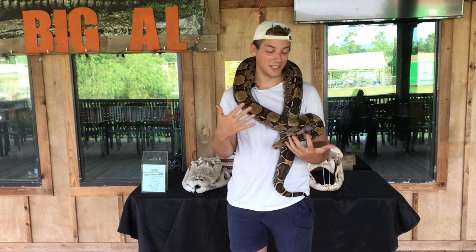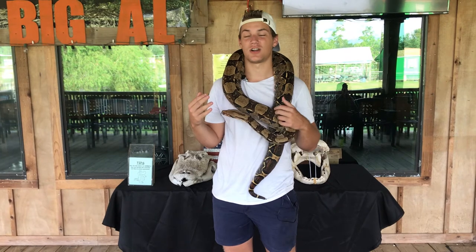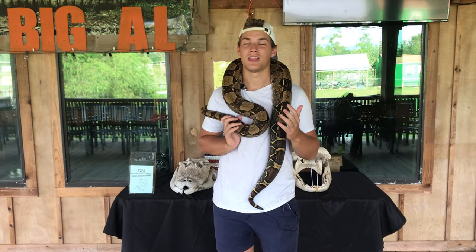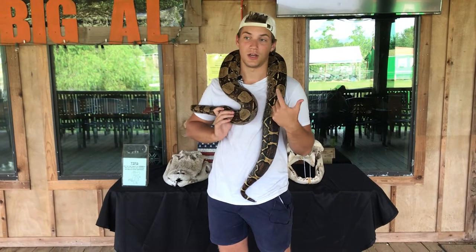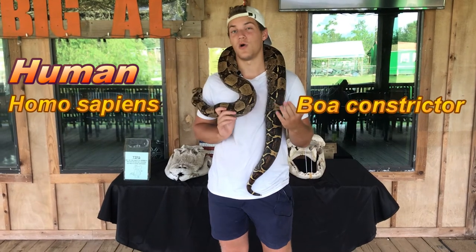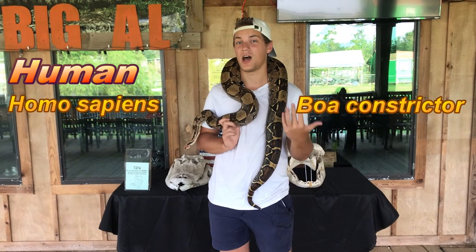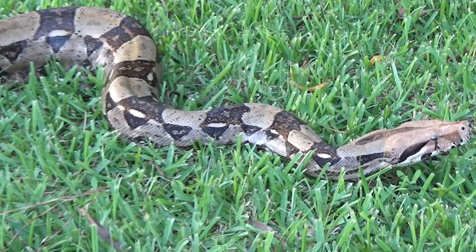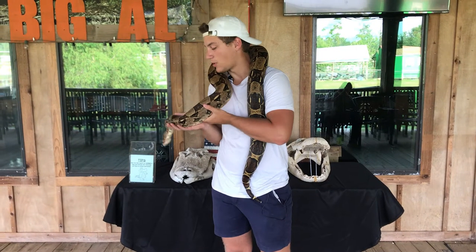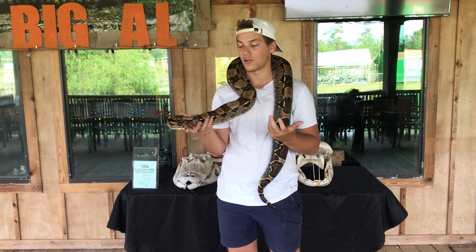We've moved up a little bit in size — this right here is a boa. As for the actual species, these guys are called a lot of different things, but the most common name is actually its scientific name. Just like humans are called humans but their scientific name is Homo sapiens, this guy's scientific name is Boa constrictor — one of the few animals whose scientific name is actually more well known than its common name, which could be anything from common boa to central American boa.